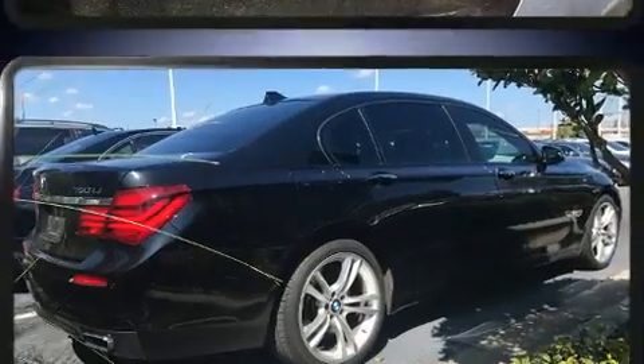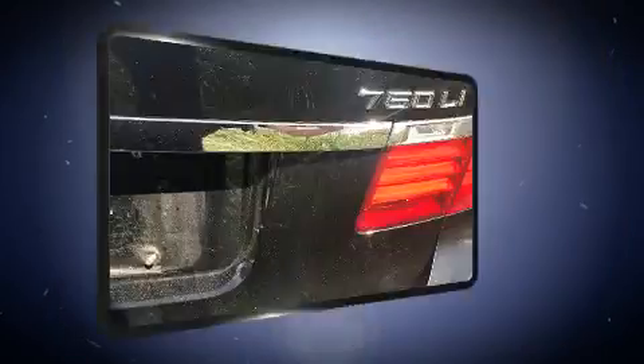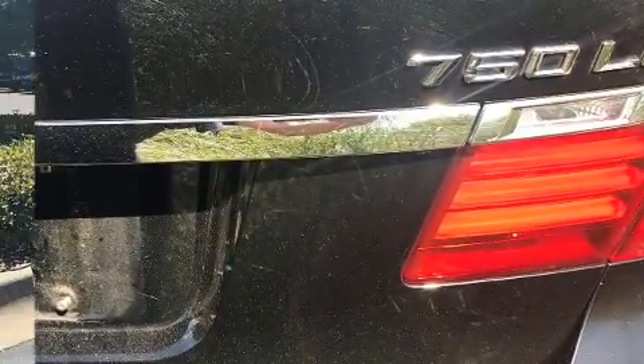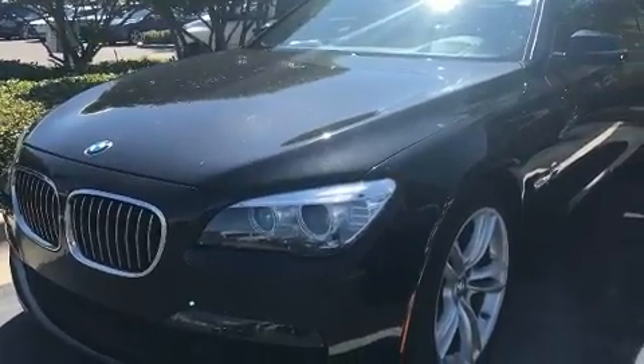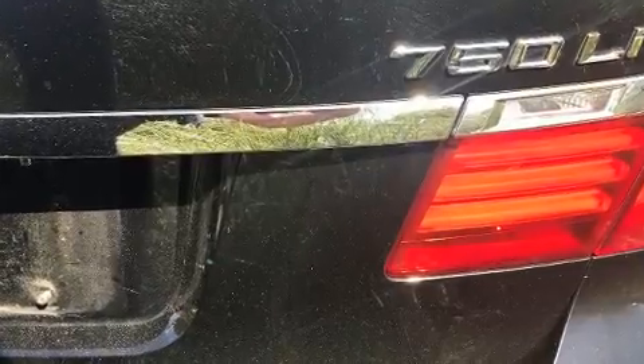Audio features include a CD player with MP3 capability, a 20-gigabyte hard drive, and 16 speakers yielding a symphony-like audio experience. BMW ensures the safety and security of its passengers with equipment such as front side-impact airbags and an emergency communication system.